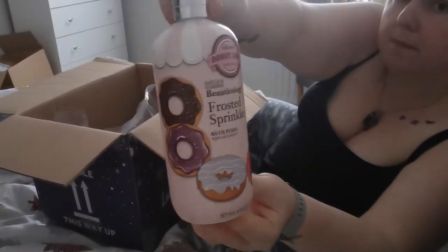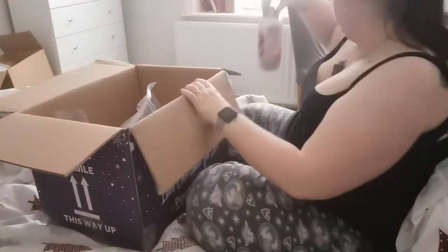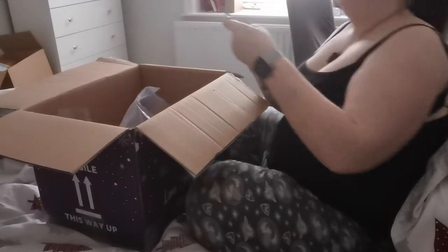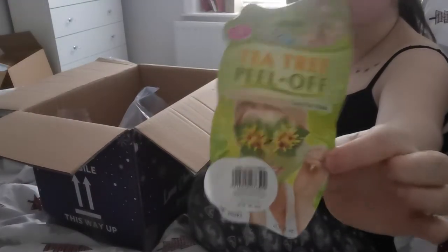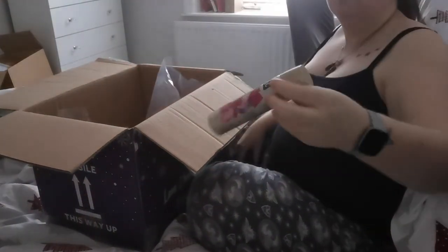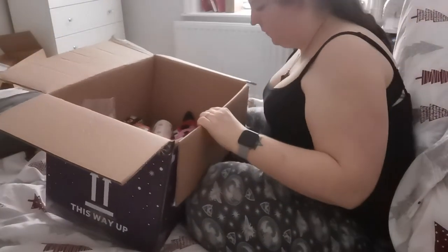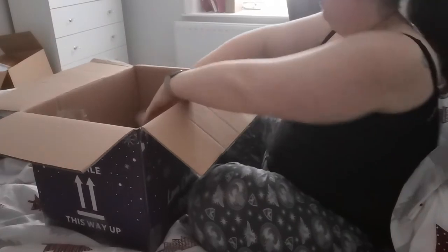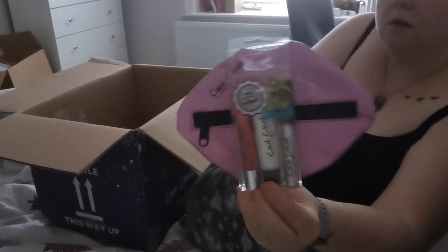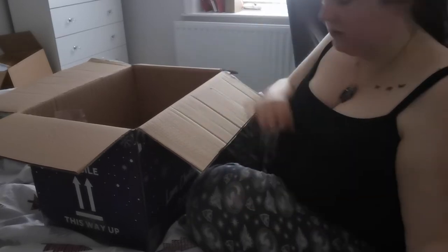First up are these frosted sprinkles bath foams for Jessie — this is all going in her Christmas stocking. I got her some peel-off face masks, some body spray because she's becoming a teenager so it's important she doesn't smell, especially going to school. I also got her this little makeup case and some lip balms as a stocking filler.